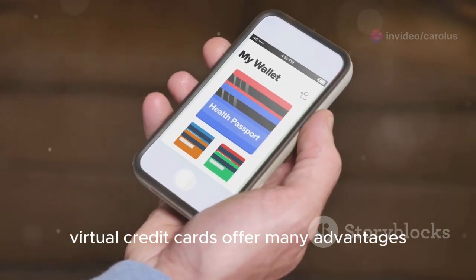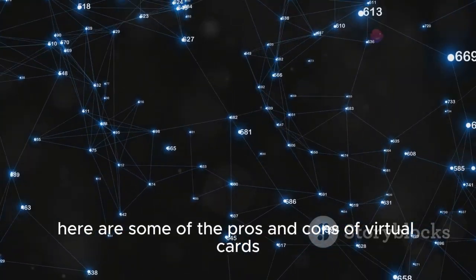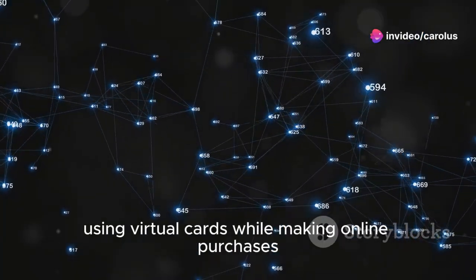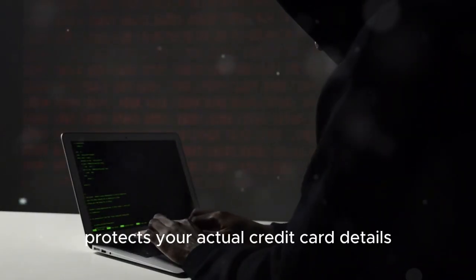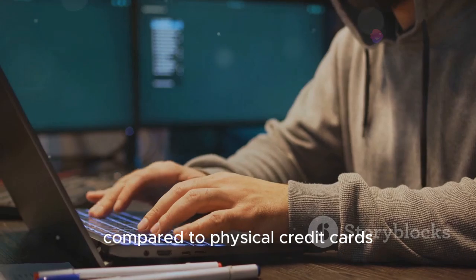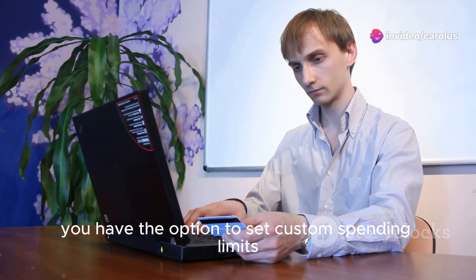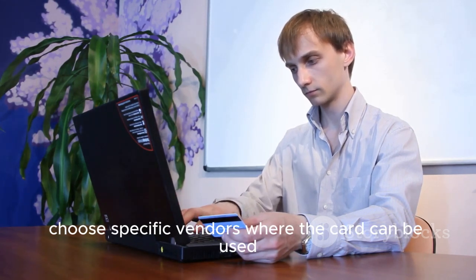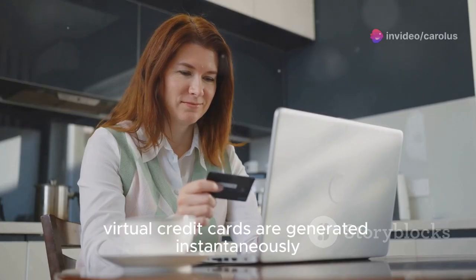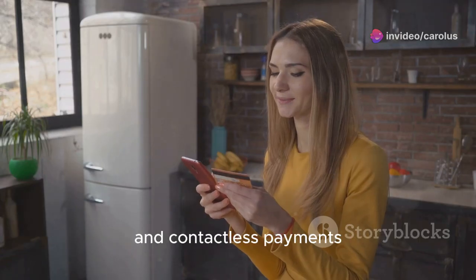Virtual credit cards offer many advantages but they have a few downsides. Here are three pros of virtual cards. The first is improved security — using virtual cards while making online purchases protects your actual credit card details. The second is flexibility — you can set custom spending limits, choose specific vendors, and set expiry dates without affecting your real credit card. The third is convenience — virtual credit cards are generated instantaneously and can be used right away for online purchases and contactless payments.